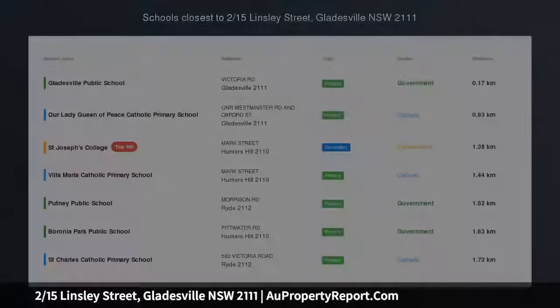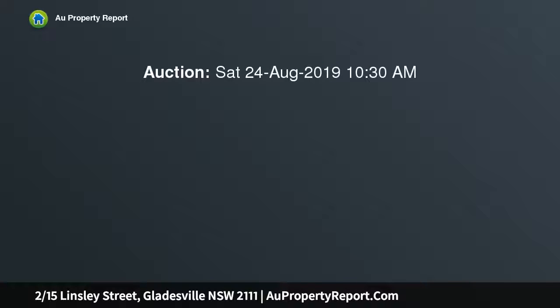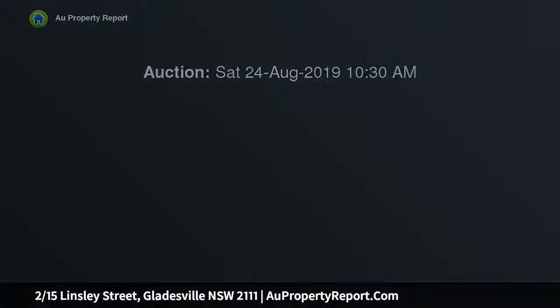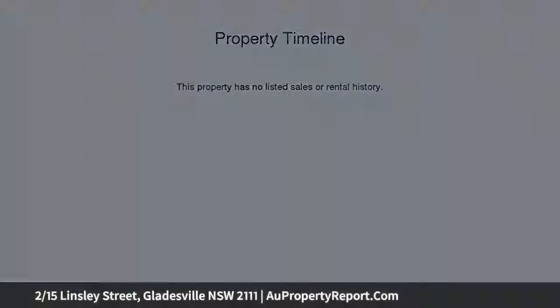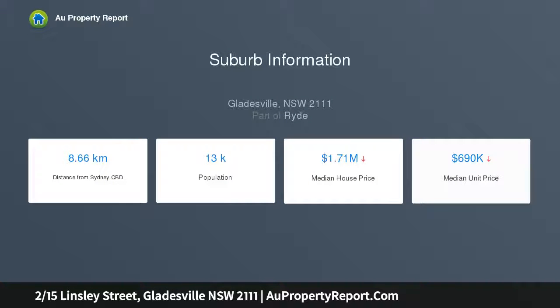Chic apartment central to the village. Immerse yourself in the heart of Gladesville village and experience all that this waterside suburb has to offer. There is transport at your doorstep, a burgeoning food scene with access to some of the area's top restaurants and cafes, and easy access to local shops and supermarkets.